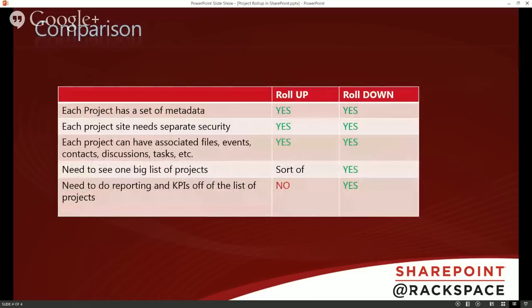Comparing these two approaches: each project has a set of metadata — yes, for both. Separate security — yes, you can do that for both. If you didn't need separate security and its own set of files, there's another option: just one big single project site with all tasks and documents in one pile, using a lookup field to relate files to projects. But I see that so infrequently because usually people need separate security and free-form collaboration — discussions, calendars — which would require a more rigid structure with lookup fields.